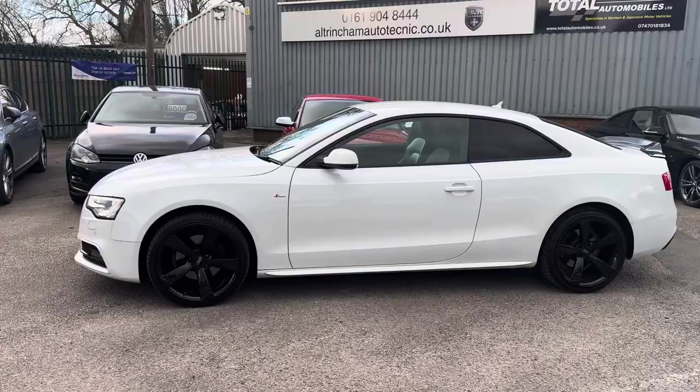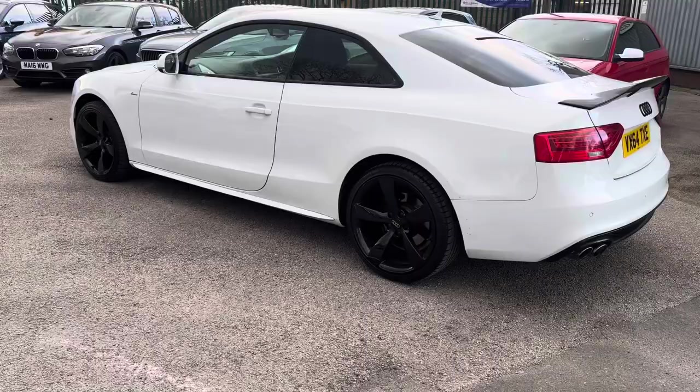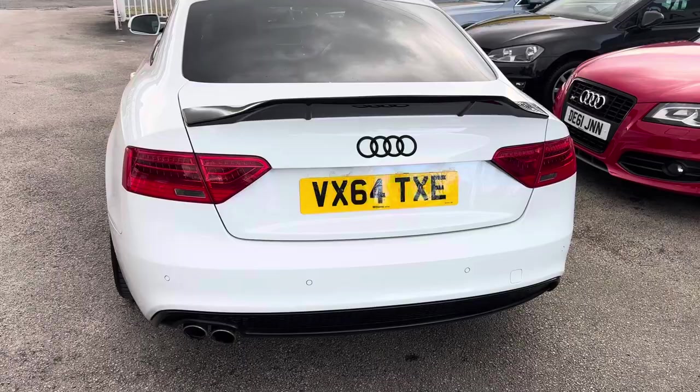Good afternoon, my name is Matthew and this is the latest car on our website, which is www.totalautomobiles.co.uk. You can also find the car on AutoTrader and on YouTube. We share our premises with an Audi specialist, Ultra Motor Technic. They look after all of our cars, do all the diagnostics and road tests, make sure everything's okay in a pre-delivery inspection, and also freshly service and MOT the car for the new keeper.